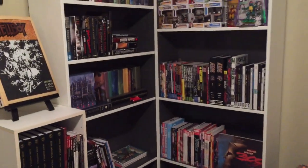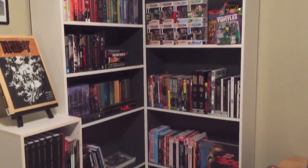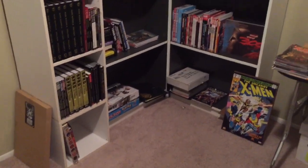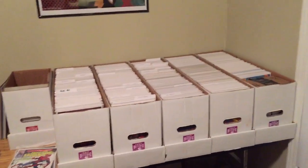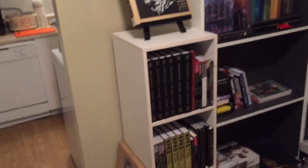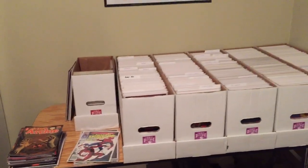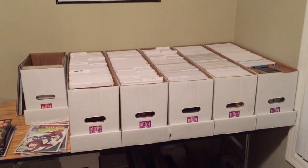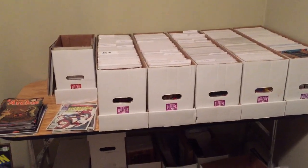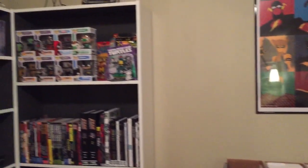We'll see what I have to do when I have to move again. Thanks for watching guys — this is my setup. Be on the lookout for some other collection type videos: single issues, trades, my Mignola stuff, and I'll probably do a Swamp Thing video as well. I also have some books coming in — some keys and stuff like that — so that will be my next back issue haul video. Thanks for watching guys, take care and I'll talk to you again soon.